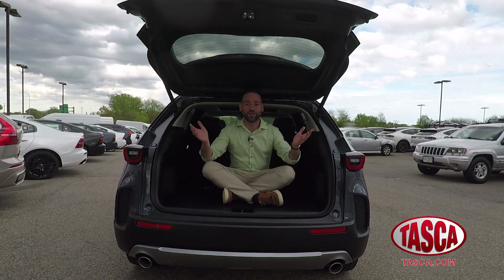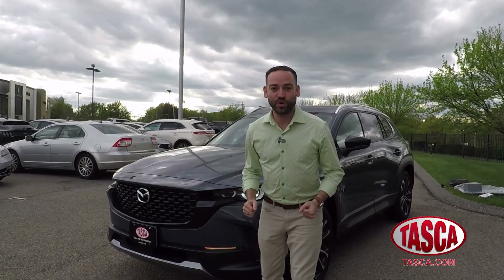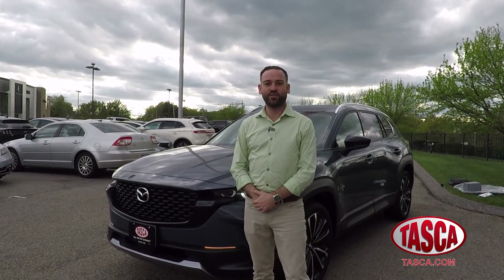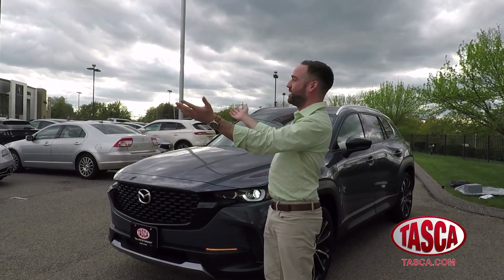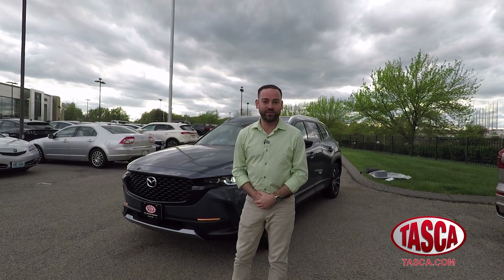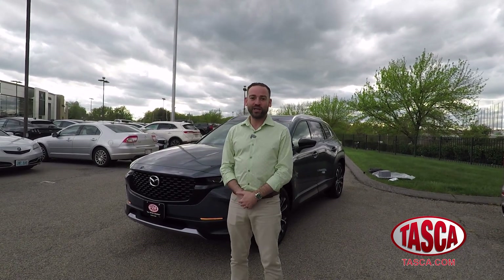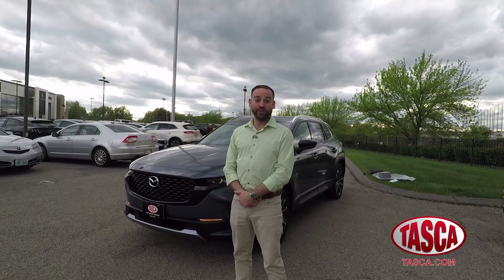Hello everybody and welcome to the 2024 Mazda CX-50. We're here at the beautiful Tasca Automotive Center on 1300 Pontiac Avenue in Cranston, and there's a brand new Mazda building. The CX-50 is the CX-5's more rugged brother — a little wider, a little lower, and definitely peppy. Engines on these include the naturally aspirated 2.5-liter 4-cylinder. All CX-50s come with a 6-speed automatic transmission and all-wheel drive.